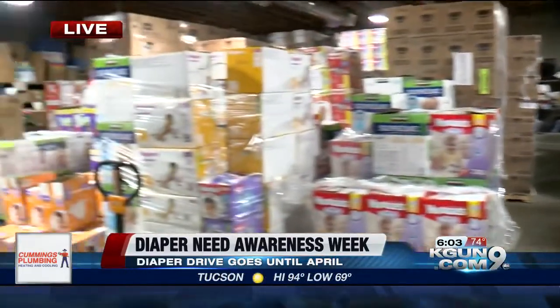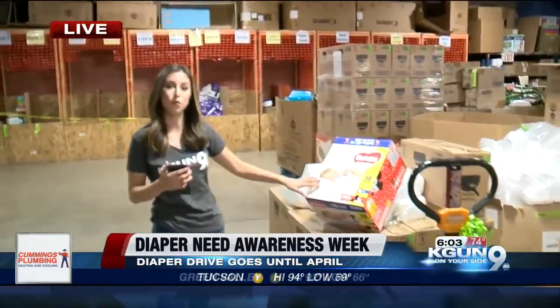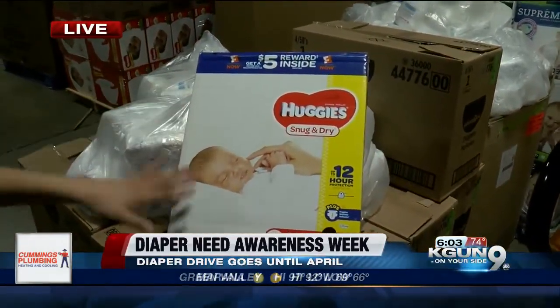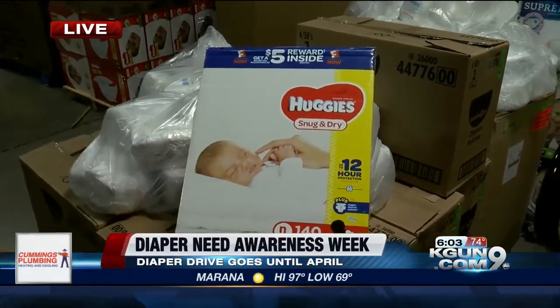So we're going to take a walk right over here. This is what a box of diapers for newborn babies looks like. It might look small, but inside there are roughly 140 diapers, and those go quick. Newborns actually go through about 10 to 13 diapers a day.